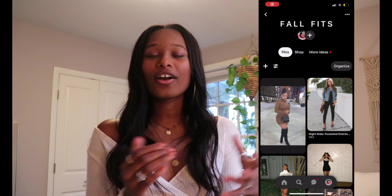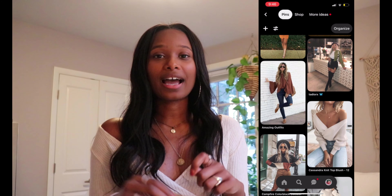Hey y'all, it's Cheryl — welcome back to my channel! Today's video is me trying to recreate some Pinterest fall looks. I went on Pinterest, where I have a fall outfits board I've had for years, and looked for things I could recreate with items I had in my closet. All of these were created from things like H&M and Forever 21, just mixed and matched, and I think it came out pretty well.